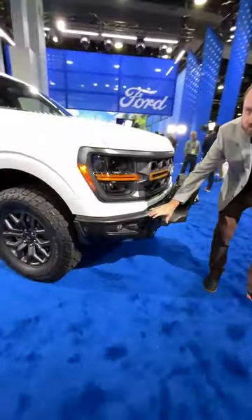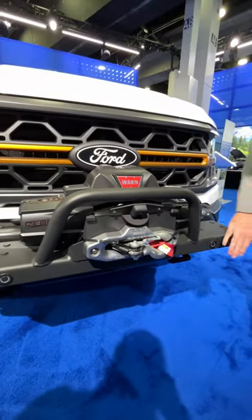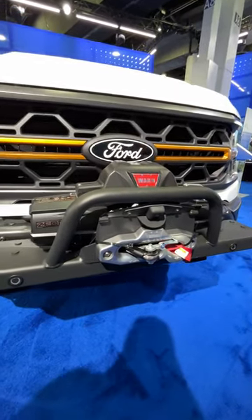we get this super cool modular front bumper with a Ford Performance winch kit, so you keep all of your sensors and cameras. It's pretty dang cool.